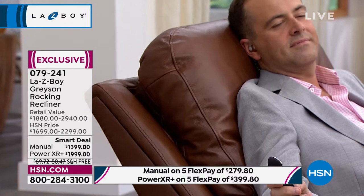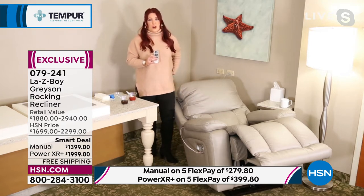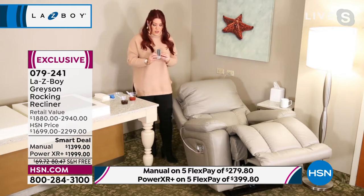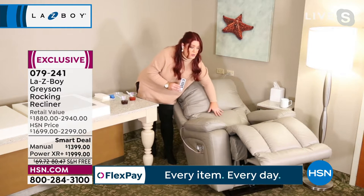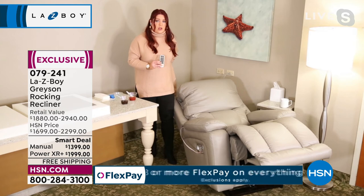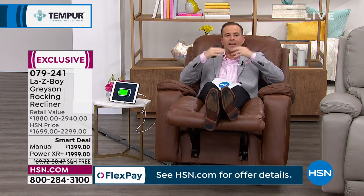If you apply for an HSN card and get approved, you can save $50 — the most we've ever offered. That offer ends tonight in 45 minutes. Lazy Boy doesn't need to be sold because you already know it's the best. Since they teamed up with Tempur-Response, the comfort, resilience, durability, and pressure-point support is also better than ever. This is top of the line — the Grayson, real top grain leather, a best-selling frame in Lazy Boy stores today.